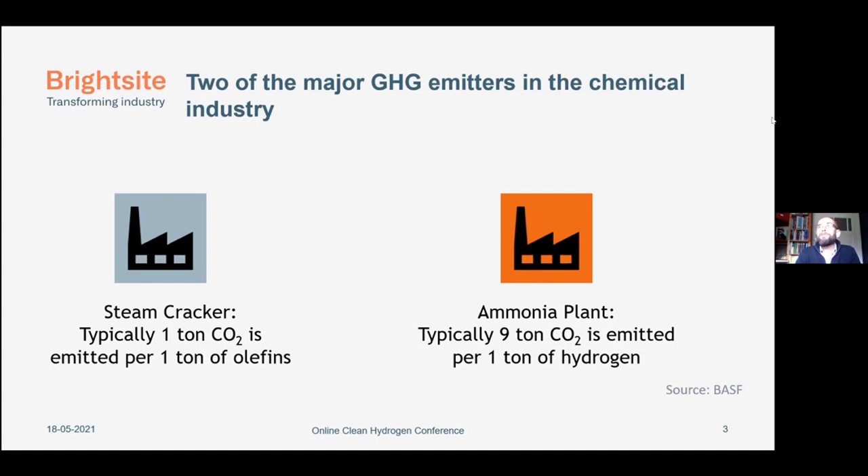For the steam cracker, if the cracker will be electrified, as already indicated by René, then at the end you end up with methane, and this methane has to be valorized. So we have to use the methane as a feedstock for a reaction to get new products, and there we can use the plasma. When we make those new compounds, one of the products — the second product which we make — is hydrogen.